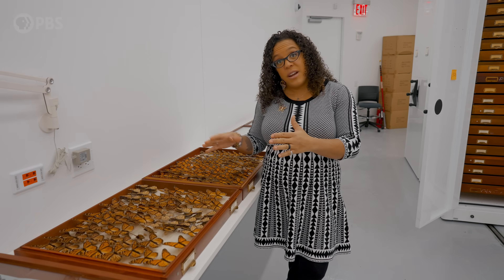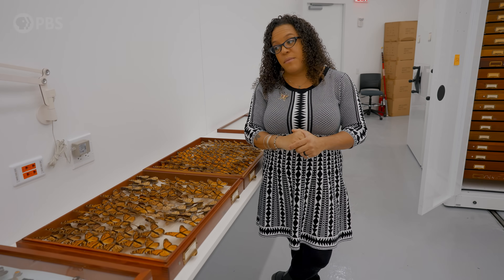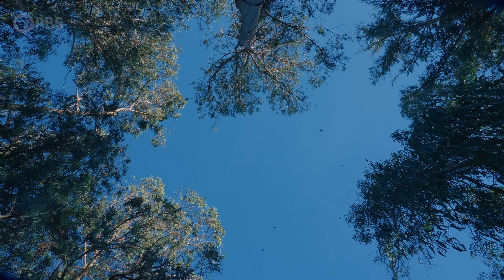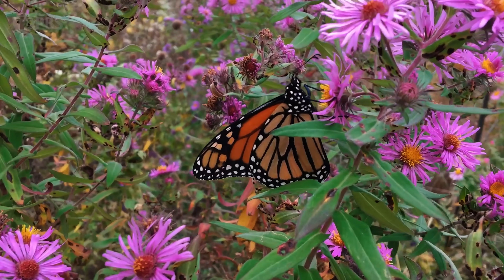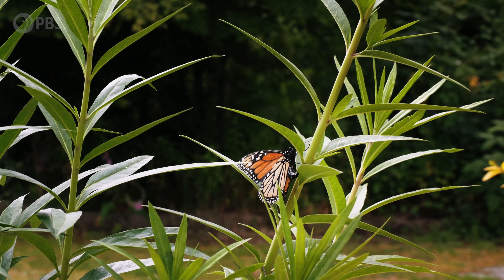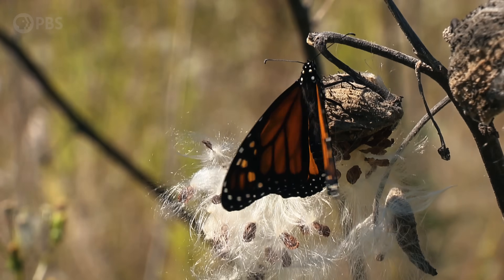For monarchs, there are multiple generations that go varying distances along the journey from Canada down to Mexico. The round trip takes about three to five generations to complete, and most of those will only live about two to six weeks, mating and laying eggs during the summer months. But one super generation is born in late summer, early fall.